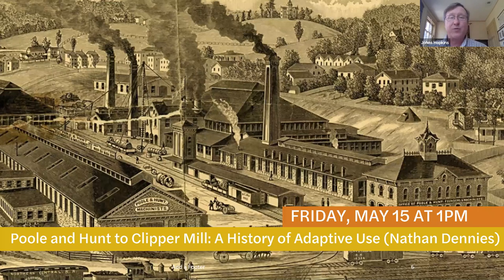One more little housekeeping matter: if you'd like to ask any questions, please use that little chat bubble down at the bottom of your Zoom screen, and we're going to hold them until after about 20 minutes or so and get to as many as we can at the end. And with that, I will turn it over to Nathan.